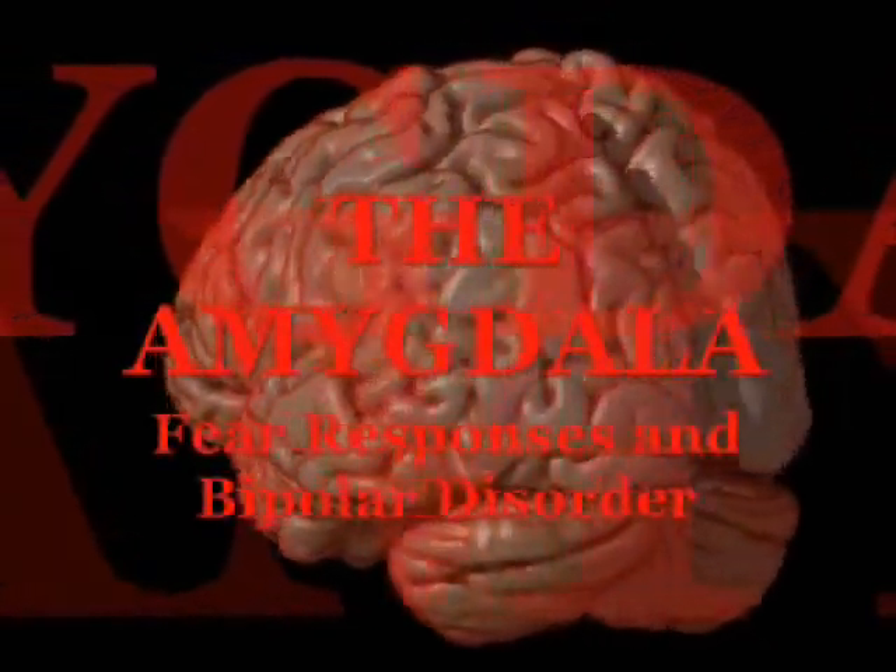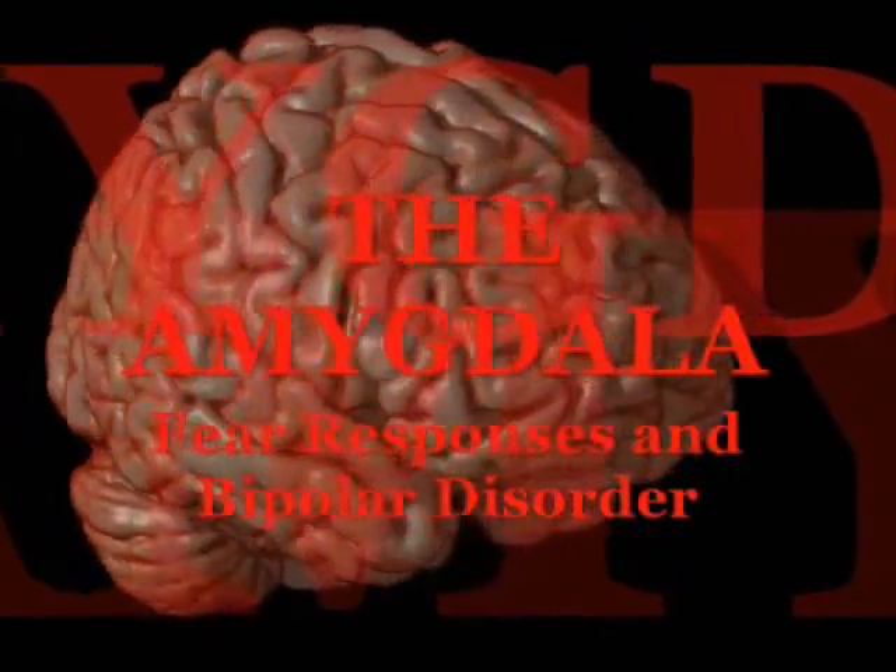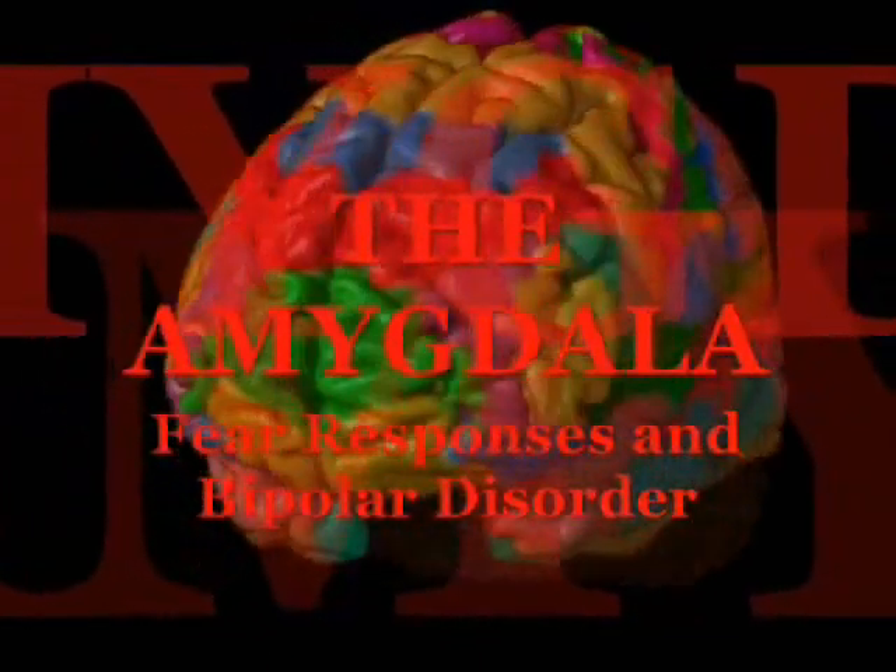Today, we'll take you on a journey into the depths of the brain. We'll explore a group of cells that can render a man as scared as a cat or as fearless as a lion.